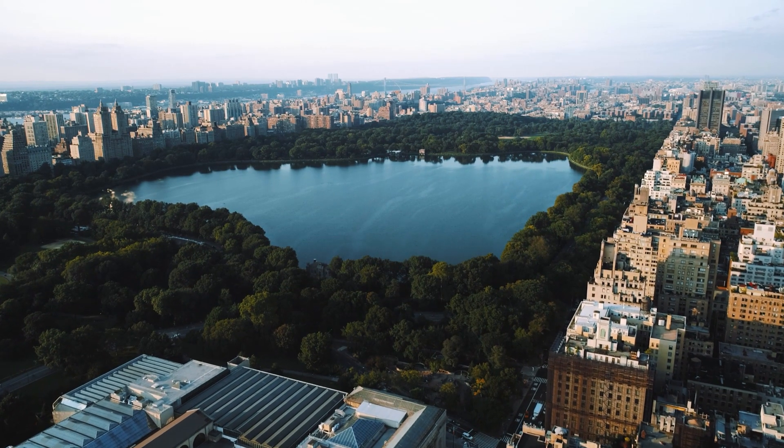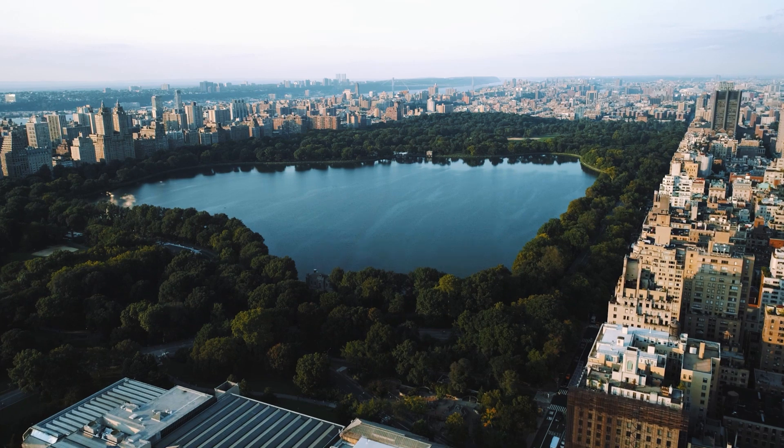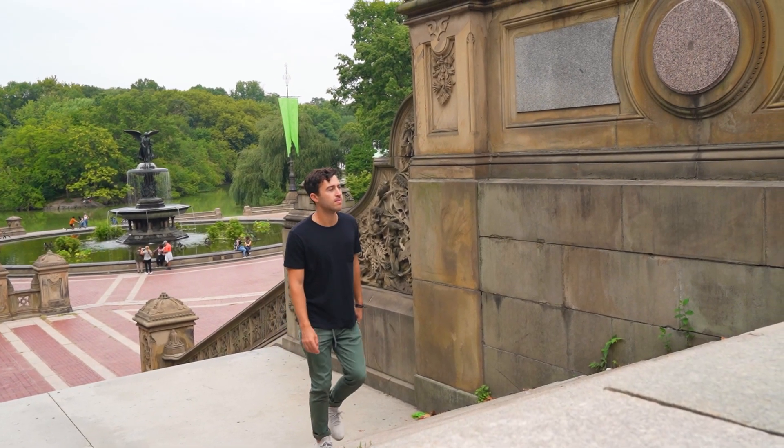Hey, what's up guys, and welcome back to Anything New York, here in Central Park. Today I'm going to be taking you along with me through Central Park as we go to five unique, interesting things that I feel like you guys should all come to Central Park and do. It's just the perfect day out.